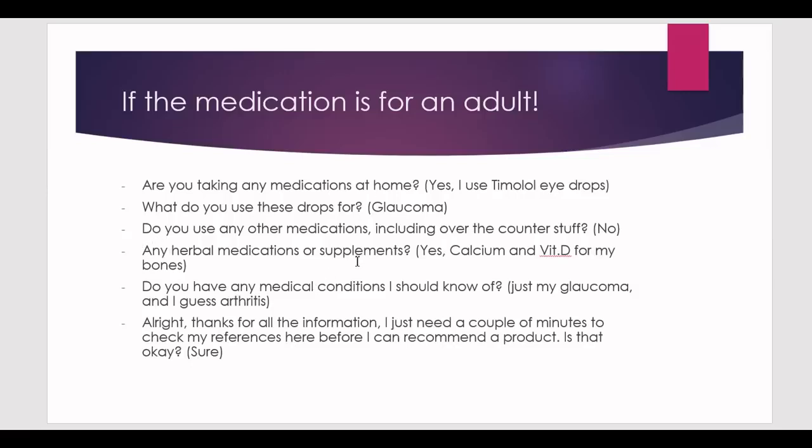Ask about herbal medications or supplements. In this case they say yes — calcium and vitamin D for their bones. This hints at another condition, so ask: do you have any medical conditions I should know of? They might then say glaucoma and arthritis. To the patient, arthritis might not seem like a medical condition, so it's fine to ask multiple times. Now you know the patient has both glaucoma and arthritis.